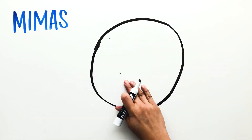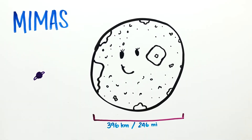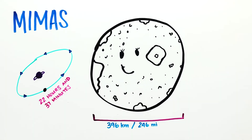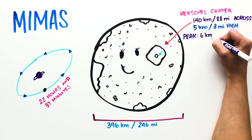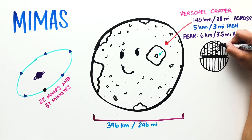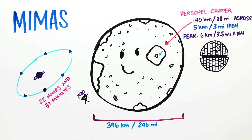Mimas is the smallest and innermost of Saturn's major moons. It's 396 kilometers in diameter and takes 22 hours and 37 minutes to complete an orbit. The Herschel crater is a giant impact crater that covers a third of the moon's surface, reaching 140 kilometers across, with outer walls that rise up to 5 kilometers, a central peak of 6 kilometers high, and looks like the Death Star from Star Wars. Mimas is so small that its features weren't seen until the Voyager probe spotted it in 1980, three years after Star Wars Episode IV premiered.